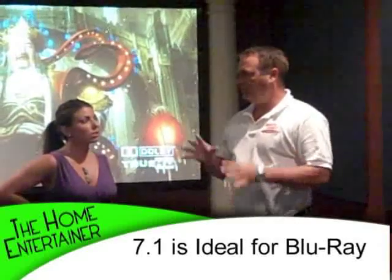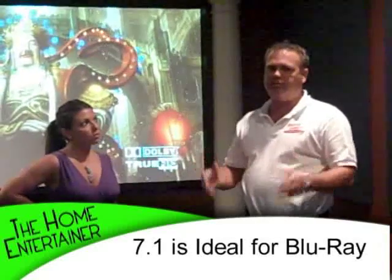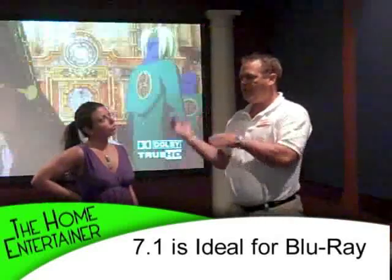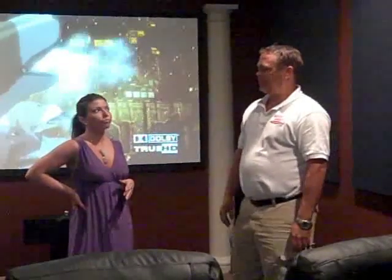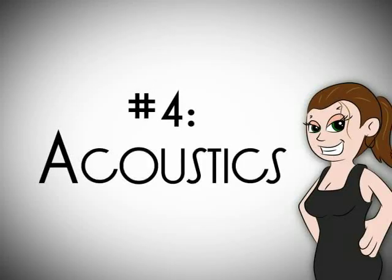The only thing you really get to hear on 7.1 is from new Blu-ray type movies and the enhanced content. So not all technology has caught up to the 7.1 system yet. Exactly. So after the speaker package, then acoustics?